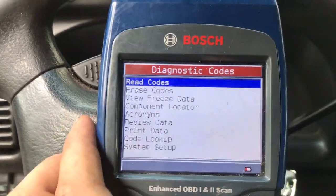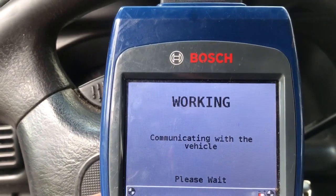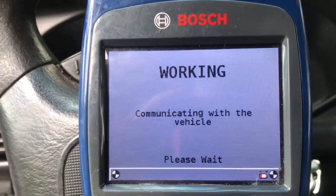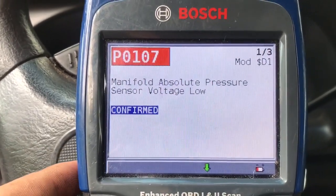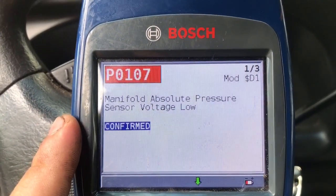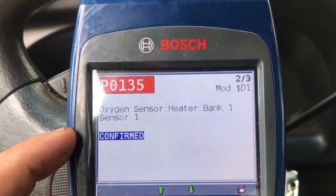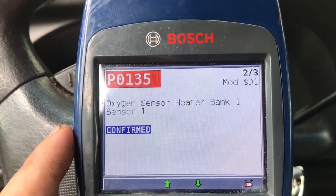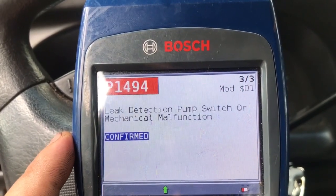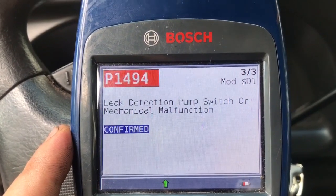Let's start off with the codes and see what we have. Right there we have manifold absolute pressure sensor low voltage, and then oxygen sensor heater bank 1 sensor 1, and the last one is a leak detection pump switch mechanical malfunction.